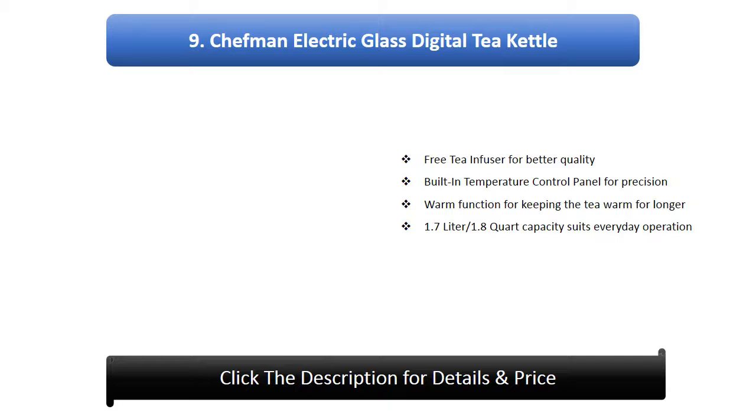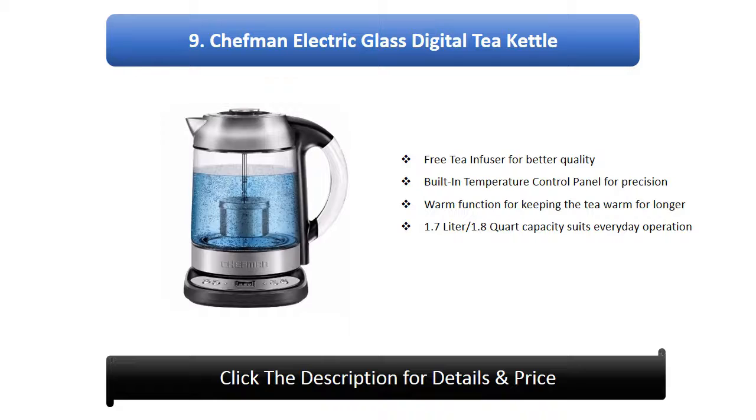Number 9: Chefman Electric Glass Digital Tea Kettle. Free tea infuser for better quality, built-in temperature control panel for precision, warm function for keeping the tea warm for longer, 1.7 litre / 1.8 quart capacity suits everyday operation.